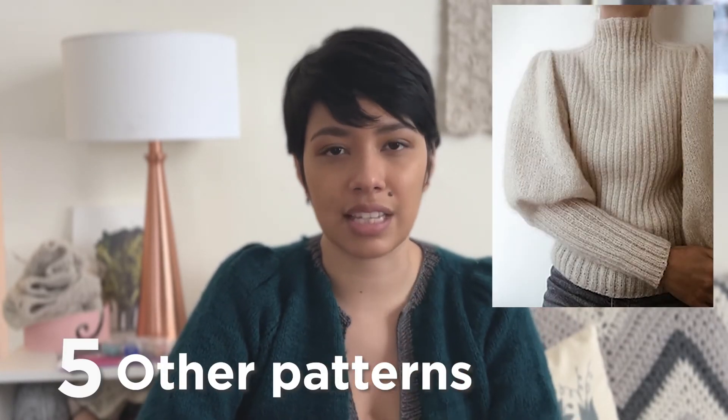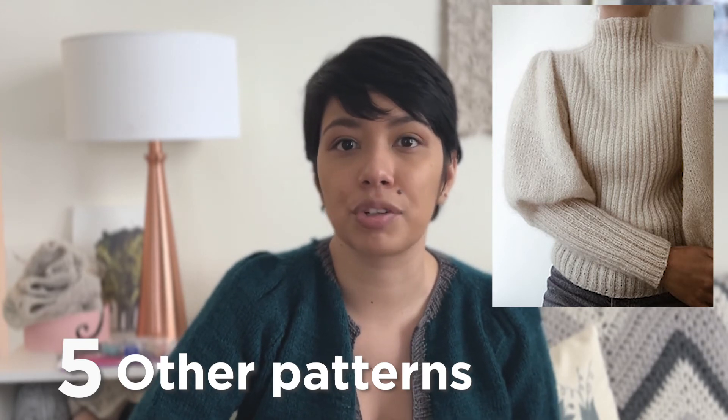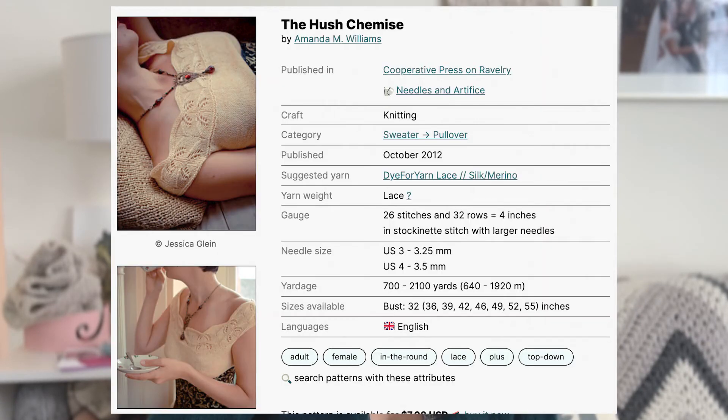Number five: instead of giving you another designer, I put together a list of individual patterns whose designers don't always do vintage-inspired work, but have one or two that I think are really beautiful and fall into this category. One is Sweater No. 7 by My Favorite Things — it has a kind of Victorian flair, like a Victorian bicycle sweater. I would also make the Be Mine Blouse by Park and Knit, which was released very recently and has very delicate, dainty details that give it a vintage look. Another pattern I found really beautiful is the Hush Chemise by Amanda Williams — it's a chemise meant to be worn under a corset, though you could wear it as a shirt too.